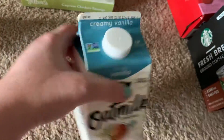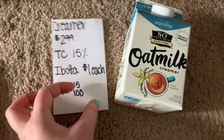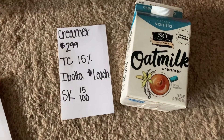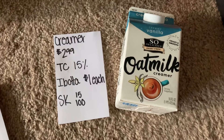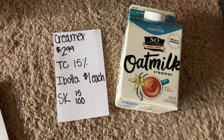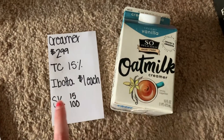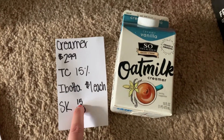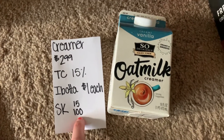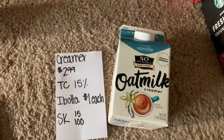I also did this creamer deal. In my store they're $2.99. There's a Target Circle offer for 15% off. On Ibotta, with each one you buy, you get a dollar back, and I did buy two of these. And then with Shopkick, when you scan it in store you get 15 kicks, and then when I submitted my receipt I got an additional 100 kicks.